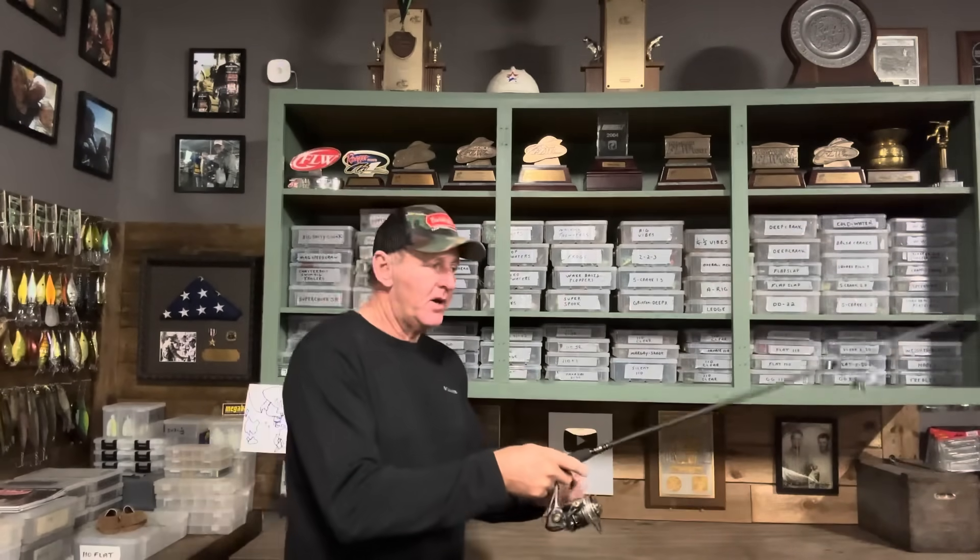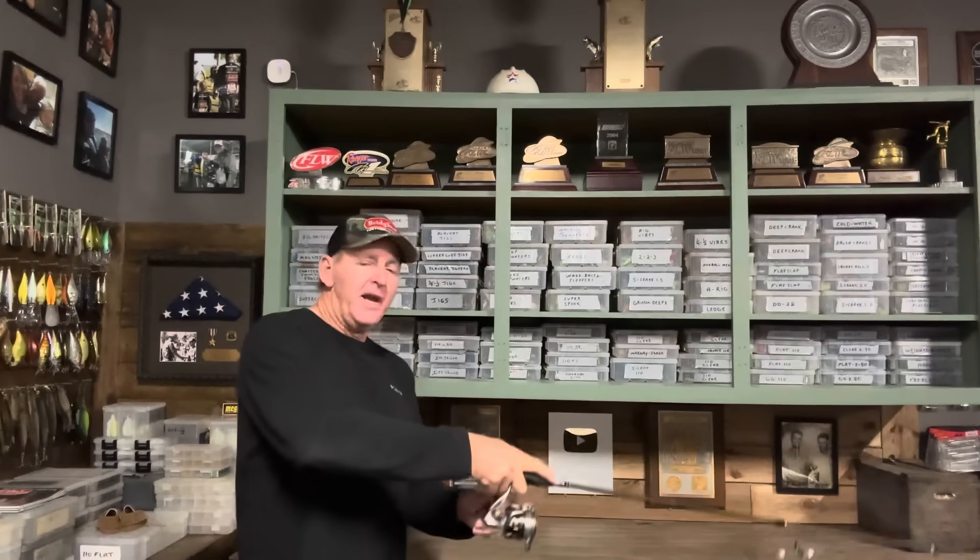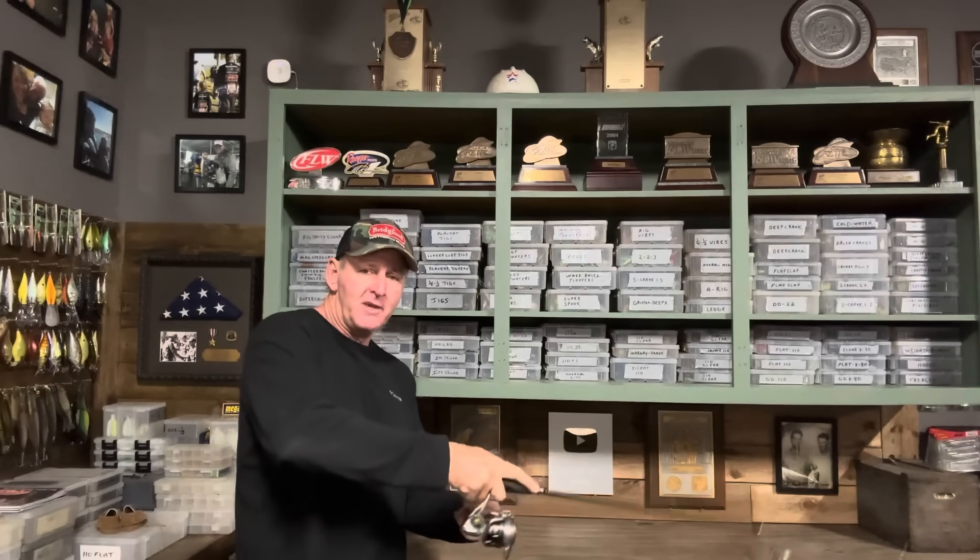Here's the correct way to work a jerkbait in the winter months. First, make your cast as far as you can, because the farther you cast, the deeper the bait will get — and getting your jerkbait to maximum depth in the wintertime is usually the best zone to catch fish. You're not concerned about catching fish for the first quarter of the retrieve; you're trying to get the bait down. Jerk with soft, medium jerks while reeling at the same time, pointing the rod tip down to the water, for about 10 to 12 jerks.